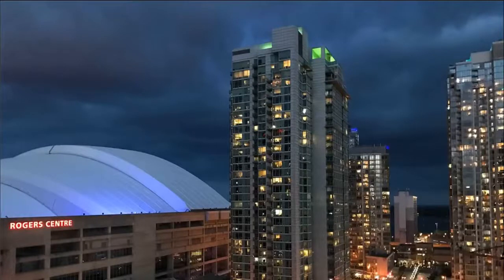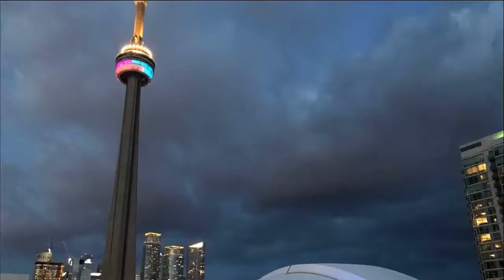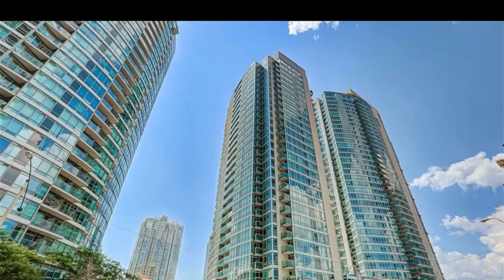Imran at TorontoDowntownCondos.com, introducing Apex 381 Front Condos. Look at this condo, look at the view, look at the surroundings. It's just incredible.